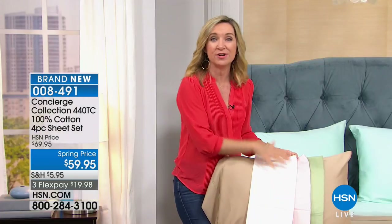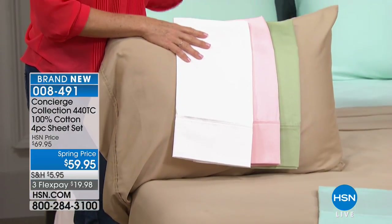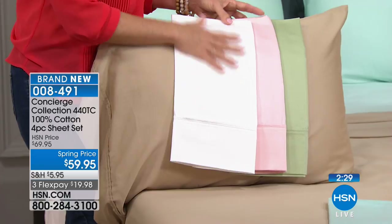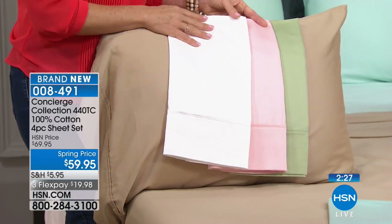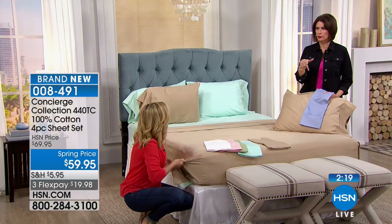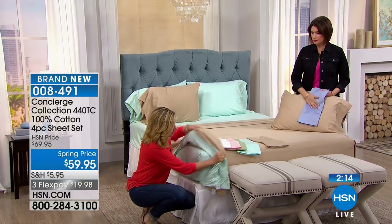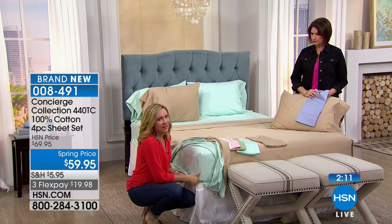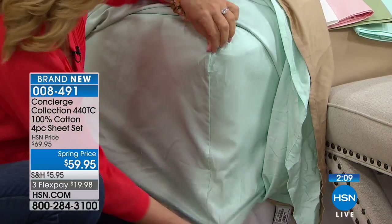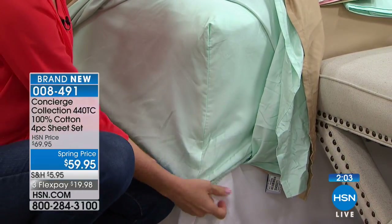These are not a blend — these are 100% cotton, no synthetic fabrication. We see blends all the time now but this is true 100%. We have a great mattress pad coming up that's a phenomenal value — we're including pillows and a storage bag. These sheets do have our Concierge fit: deep pocket 18-inch accommodation with elastic all the way around.